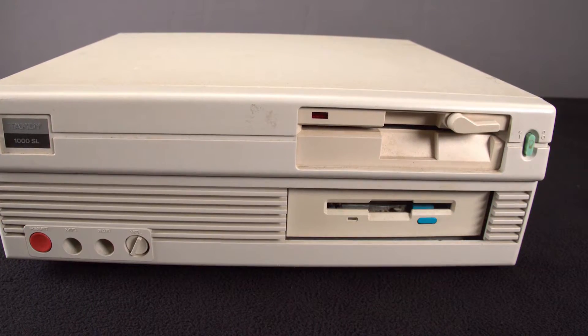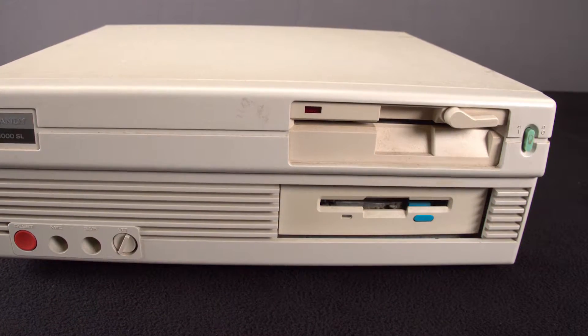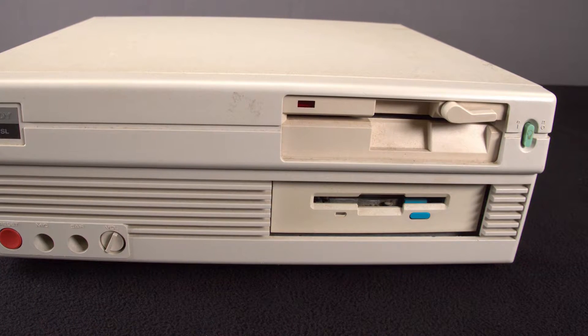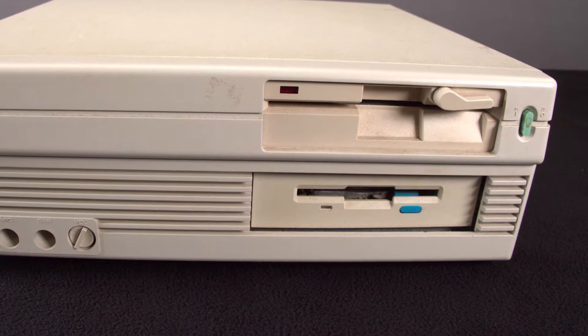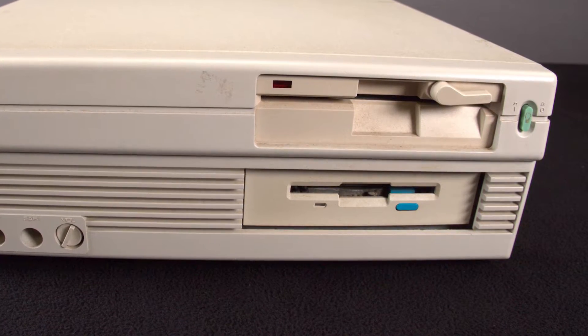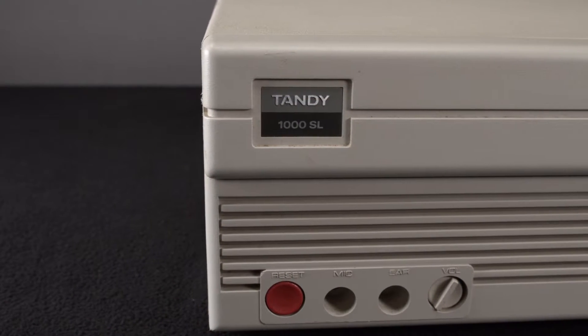Our system was purchased on eBay for $150. The only added hardware is a 3.5-inch floppy disk drive that someone mounted a little recessed into the front of the case. It's in reasonably good condition with some grime and yellowing on the outside.